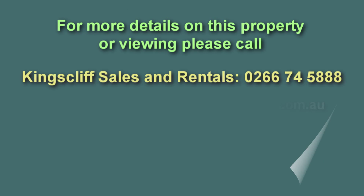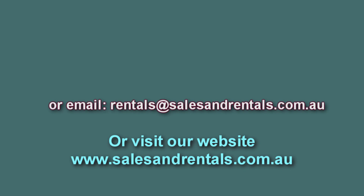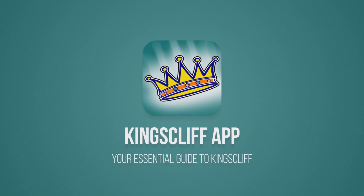If you're interested in this property, please call our office on 0266 745888, email us at rentals@salesandrentals.com.au, or visit our website at salesandrentals.com.au. Are you considering a move to Kingscliff or just want to know what it's like to live here?